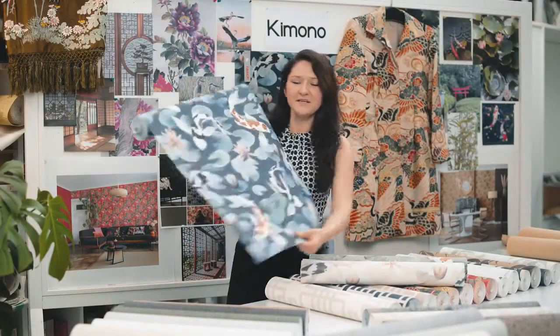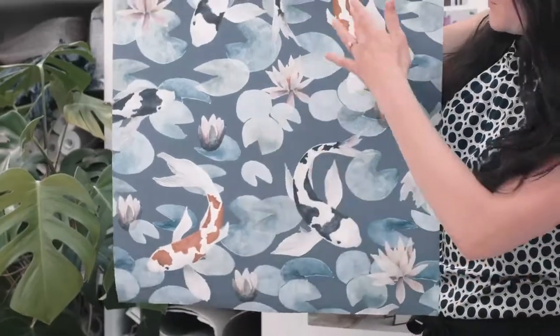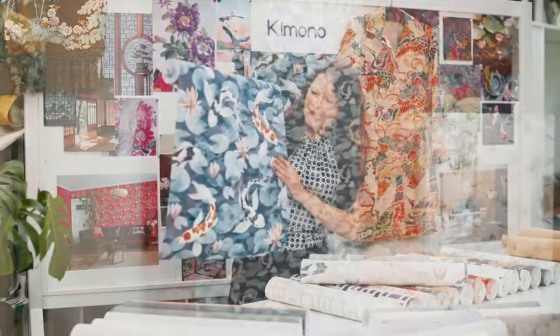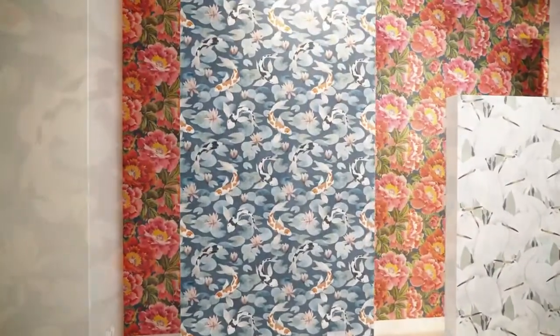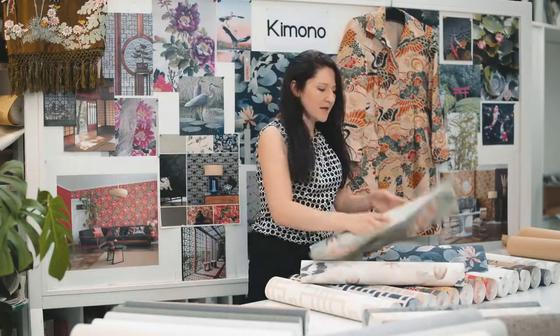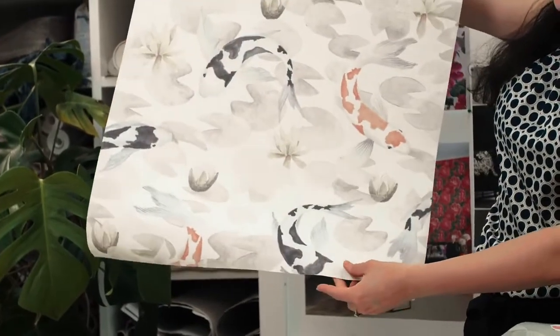In the Japanese garden you can see koi carps, like you can see in this first design. You see how they move between the water lilies and proudly present their bright colors in the deep blue water. We also have other colorways like this green one and a very light one with beige and powdery pink.